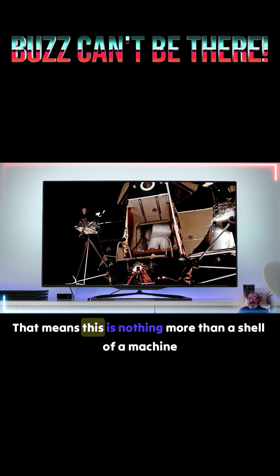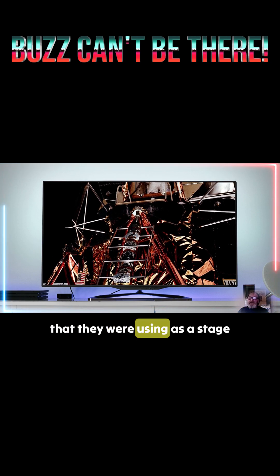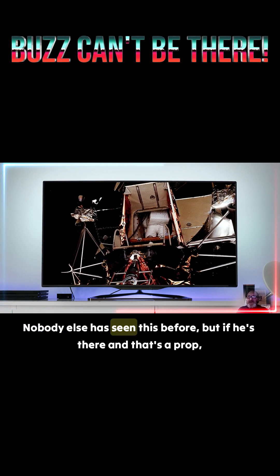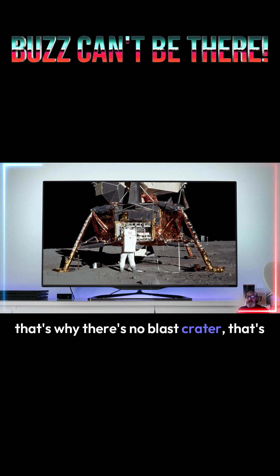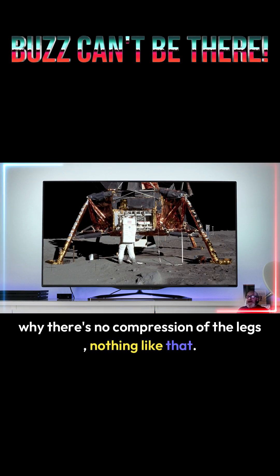That means this is nothing more than a shell of a machine that they were using as a stage prop. All they needed was the outside shot to have them coming down the ladder. Nobody else has seen this before, but if he's there and that's a prop, that's why there's no blast crater, that's why there's no compression of the legs — nothing like that.